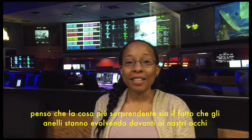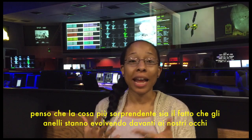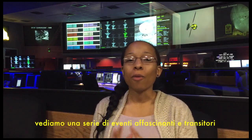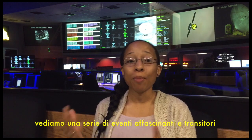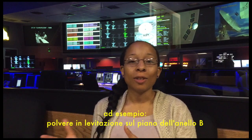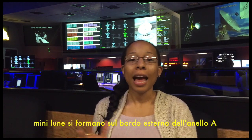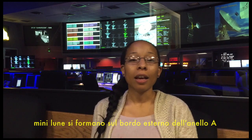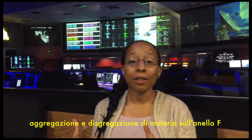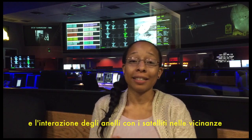I think the most amazing thing is the fact that the rings are evolving before our very eyes. We see a range of fascinating and temporary events. For example, dust levitates above the ring plane in the B ring. Mini moons form at the outer ridge of the E ring. Clumping and shredding of matter in the F ring. And interaction of rings with nearby satellites.